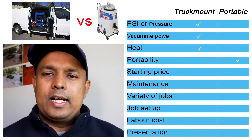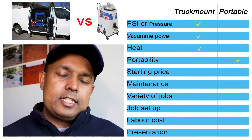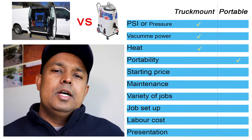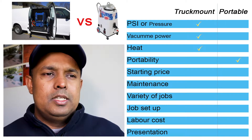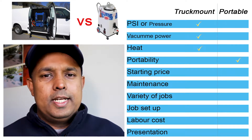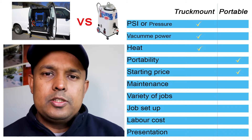Portable steam cleaning machines start around $3,500 and go all the way up to $12,000–$14,000. Truck mounts are definitely more expensive — a decent truck mount machine will require around $20,000 in your pocket or financing. So a tick mark goes to the portable machine, because with $3,500 to $4,000 you can start the business.